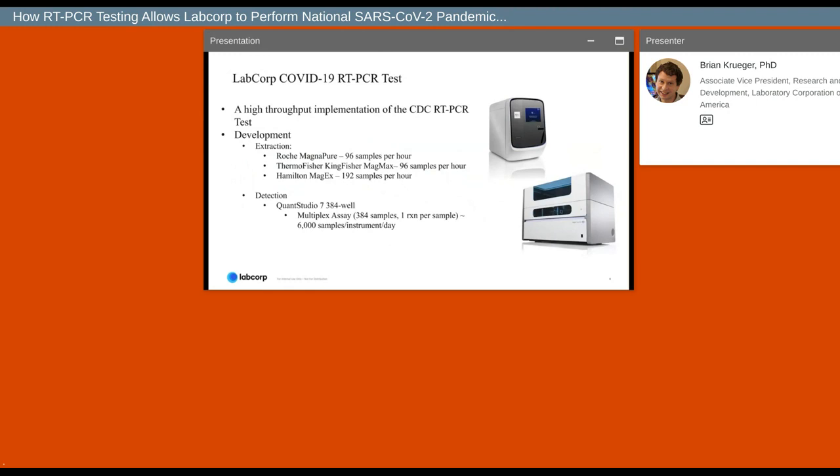Three reactions targeted three different regions of the nucleocapsid sequence, and the fourth targeted human RNase P as the internal control. The original CDC implementation used a 16-sample per hour Qiagen BioRobot for extraction and detection in a 96-well plate on the QuantStudio 7500DX — a 16-sample extraction into a 24-sample assay, which wasn't a protocol that could be scaled to address a pandemic. To combat those throughput issues, we took their primer and probe sequences and optimized them for detection on the QuantStudio 7 in 384-well format, and validated three different high-throughput extraction methods that could each produce 100 or more extractions per hour. In the original implementation, we could process 96 samples in a 384-well plate every hour.